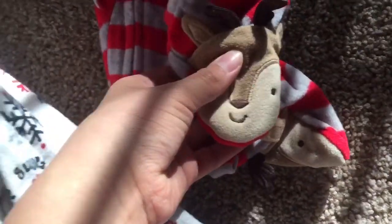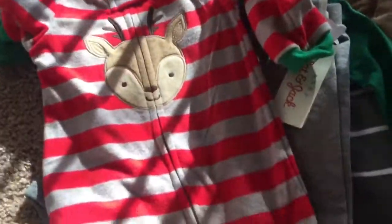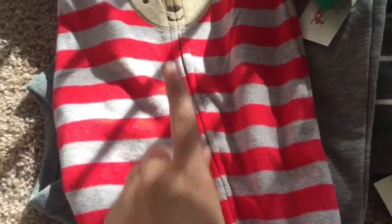Then I grabbed him this fuzzy soft Christmas pajamas. They have little reindeers on the little feetsies, they're so cute. It's like a fleece — I love it. It's really cute and soft, and I had to get him this just because it was getting colder obviously.